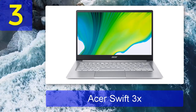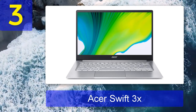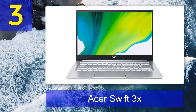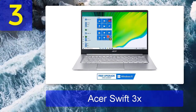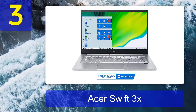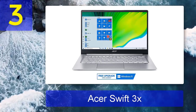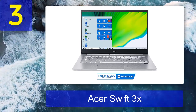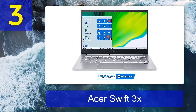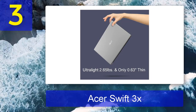Coming in at number 3: Acer Swift 3X. At first glance, there doesn't appear to be much that makes the Acer Swift 3X truly stand out as an ideal pick for content creators. Sure, its 11th Gen Intel Core i7 CPU affords impressive performance; 16 GB of RAM is sizable for a great many computing tasks; and an ultra-fast 1 TB SSD alongside a color-rich 14-inch 1080p display will no doubt sweeten the deal.